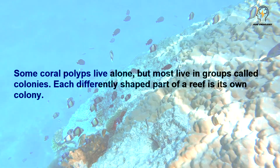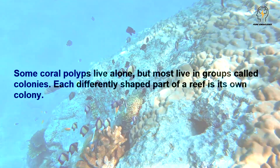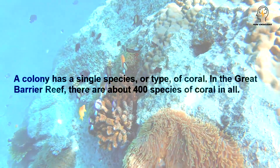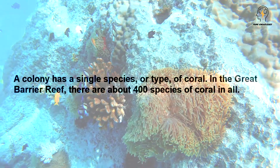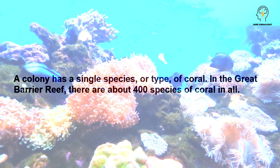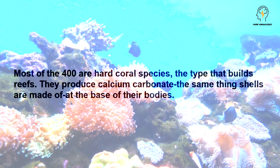Some coral polyps live alone, but most live in groups called colonies. Each differently shaped part of a reef is its own colony. A colony has a single species or type of coral. In the Great Barrier Reef, there are about 400 species of coral in all. Most of the 400 are hard coral species, the type that builds reefs.